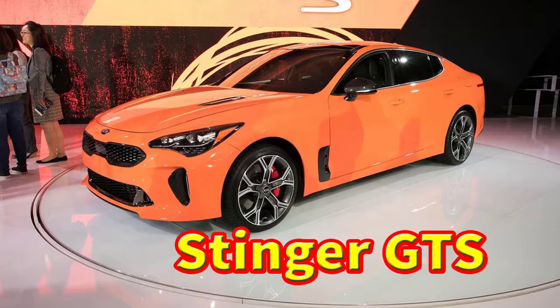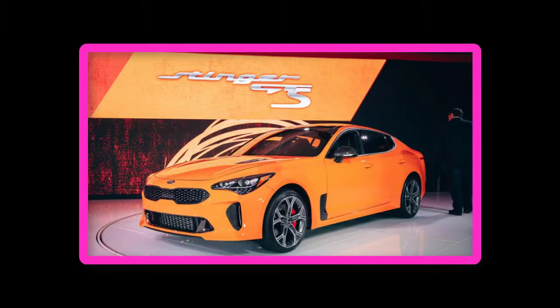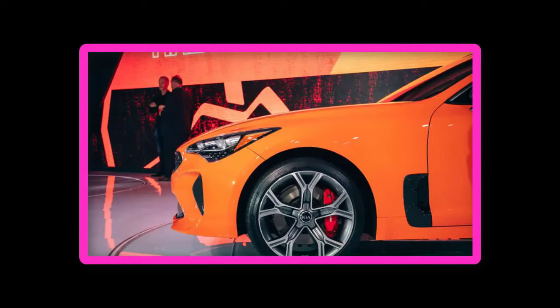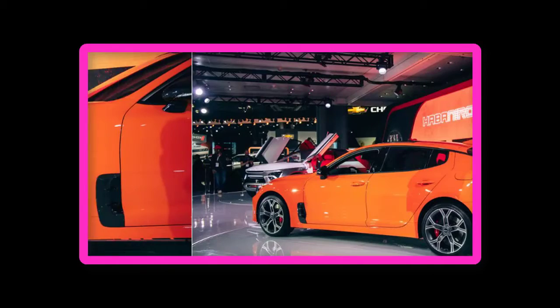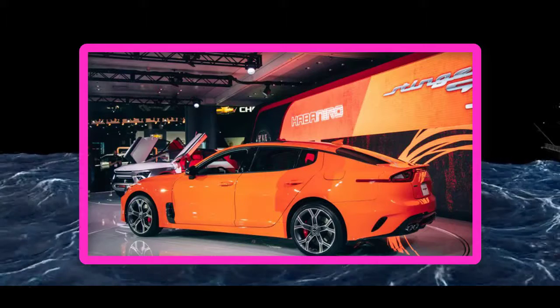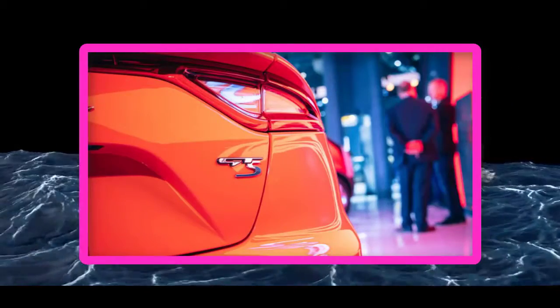Welcome to our car blog. This time we will share information about the latest cars coming from the Kia brand. The title of the article we take is '2020 Kia Stinger GTS Special Edition: An Orange Special Edition with a Drift Mode Up Its Sleeve.' We will discuss details about this car ranging from reviews, concept, redesign, rumors, exterior, interior, specs, changes, engine, colors, pictures, release date, and prices.